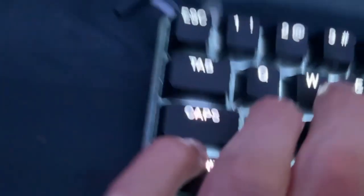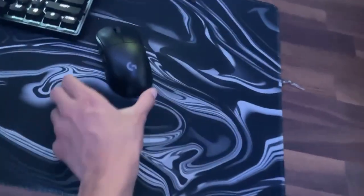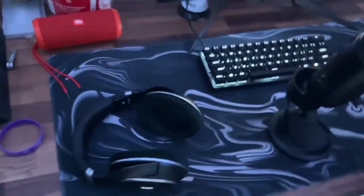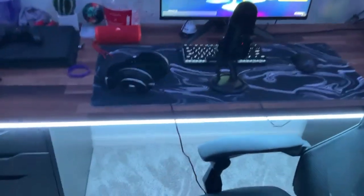Now we got the Apex Pro Mini. This thing is a good keyboard — probably the second best in the world behind the Wooting 60HE. Then we got the Logitech G Pro Wireless. This thing's a good mouse, besides the side buttons — I think I broke it a little. For the mouse pad, we just got a mouse pad from the mouse pad company. It was about $30, but it was pretty good though.